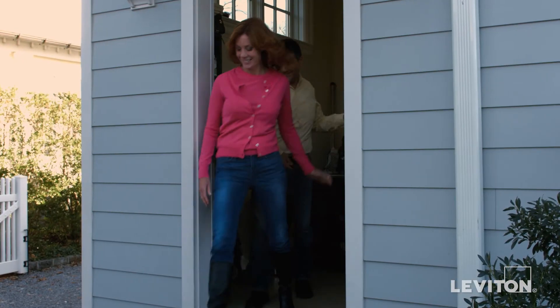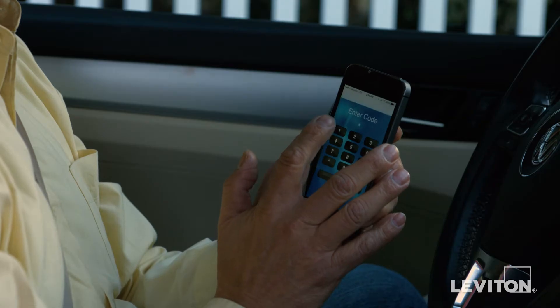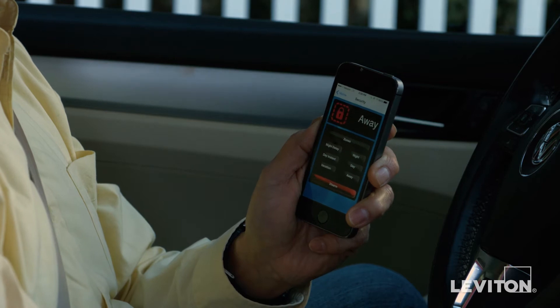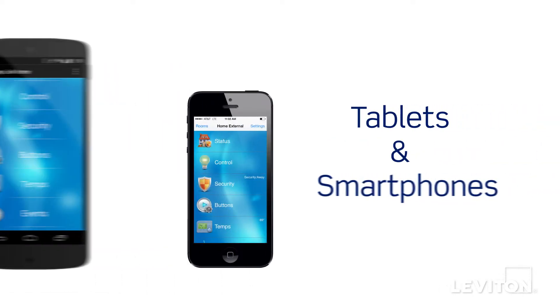Leviton's home security and automation products: the smart and affordable way to update your home with state-of-the-art safety and security protection. Whether you're using a Leviton OmniTouch in-wall touchscreen, a tablet, or a smartphone,